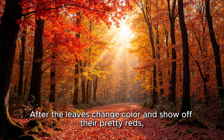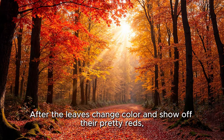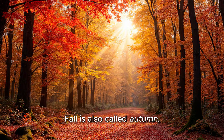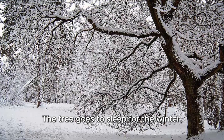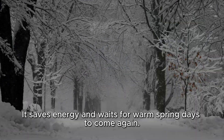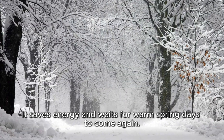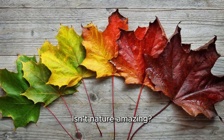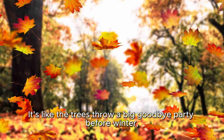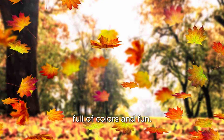After the leaves change color and show off their pretty reds, oranges, and yellows, they fall to the ground. Fall is also called autumn. The tree goes to sleep for the winter — just like a bear hibernating — it saves energy and waits for warm spring days to come again. And that's why leaves change color. Isn't nature amazing? It's like the trees throw a big goodbye party before winter, full of colors and fun.